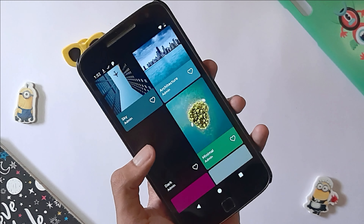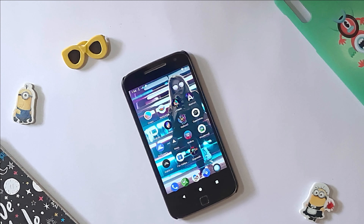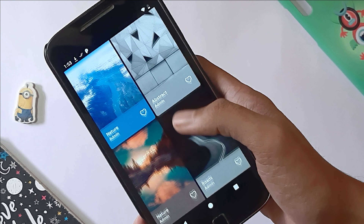Hello guys, in today's video we are going to see 15 best wallpaper apps for Android.